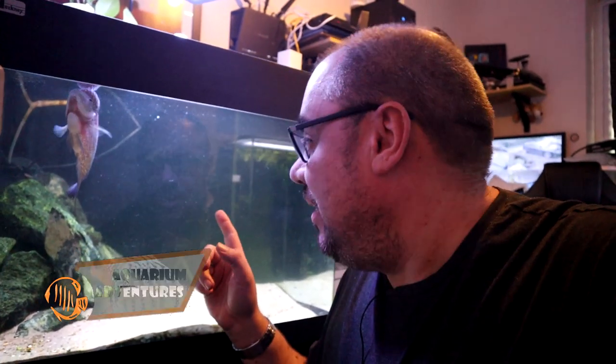Welcome back to the channel. I'm here with Humphrey, my two-tone camphor flowerhorn. He's the biggest personality that I've got at the moment.